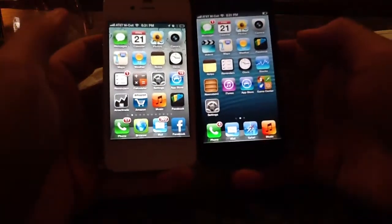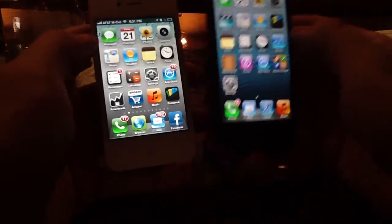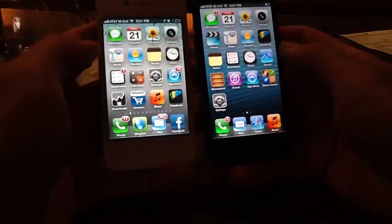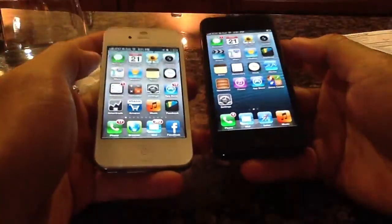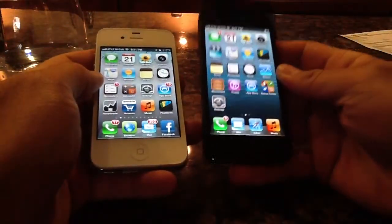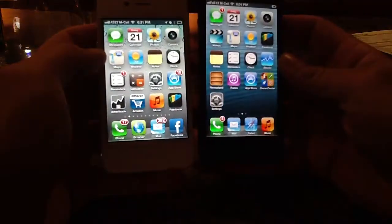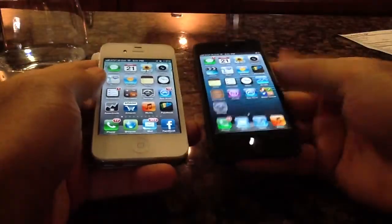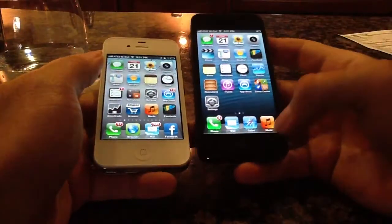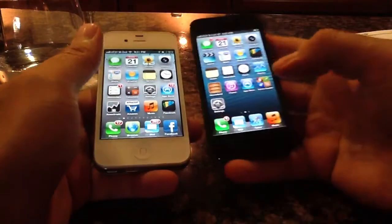Hey YouTube! I hope you enjoyed the other iPhone videos I've uploaded so far. We just got this — this is the old 4S and this is the new iPhone 5. On my right hand, the black one, as if you can't tell by the screen size. It's a lot lighter, which is nice. You actually notice that quite a bit and it does feel really good to hold it.